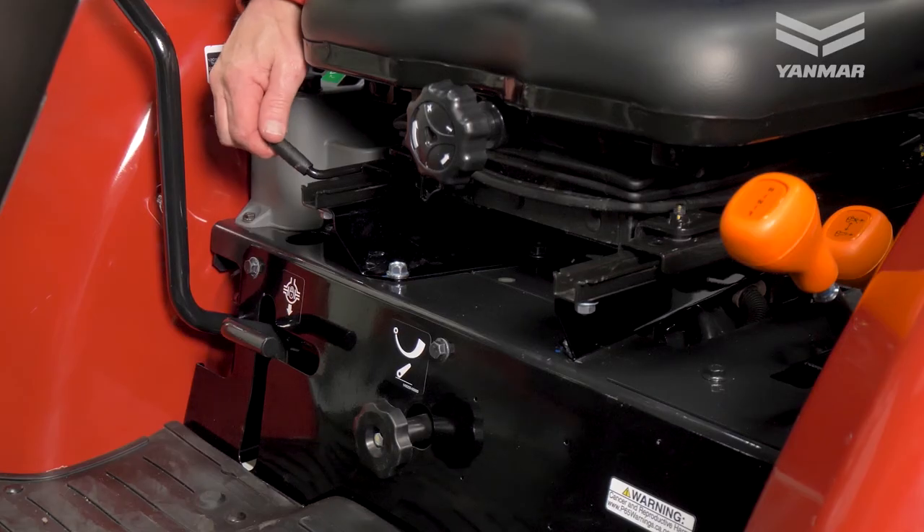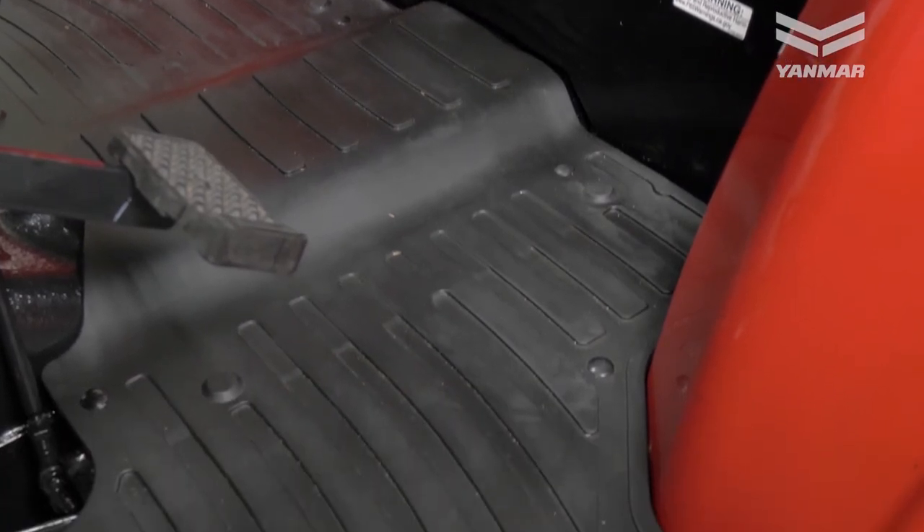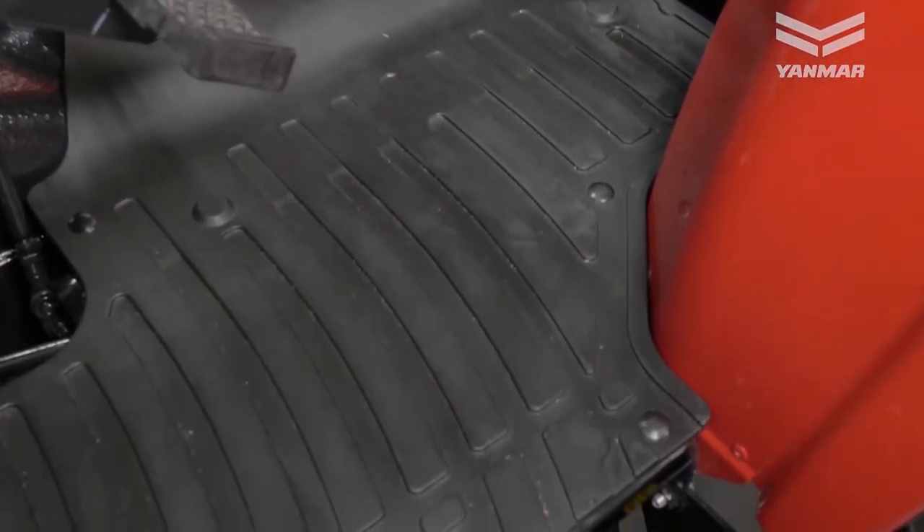Comfort: the operator station features an adjustable suspension seat and a flat isolation-mounted floorboard design for maximum comfort during operation.